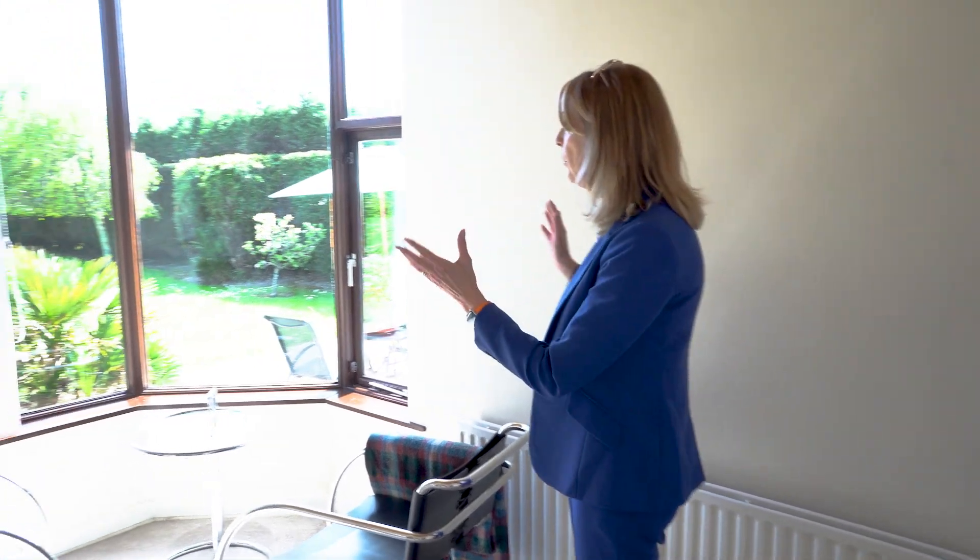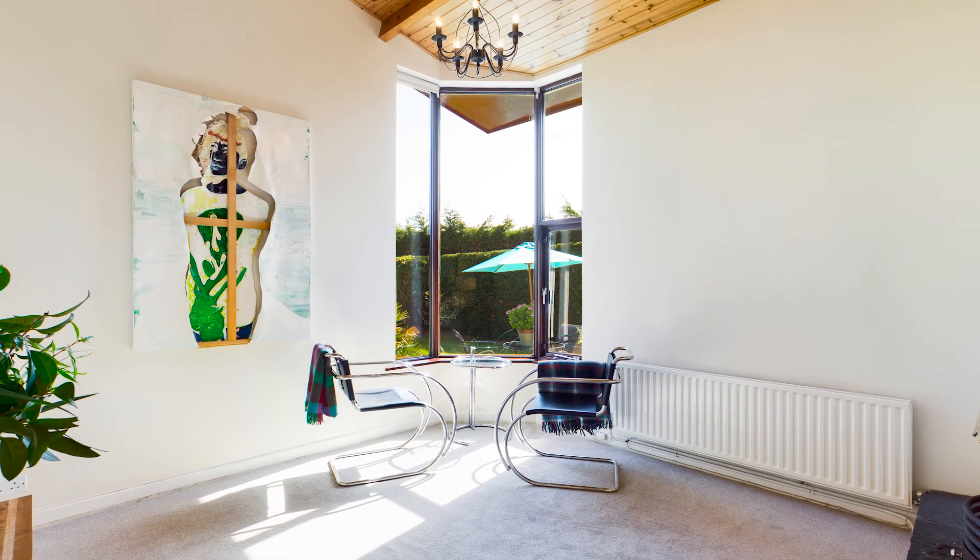The dining room, or study, or whatever you want to use it for, it's got an open fireplace, a beautiful big picture window overlooking the garden and access to the kitchen. The rear of the property is south facing and you've got these amazing windows taking in so much natural light.